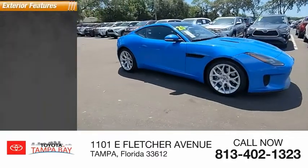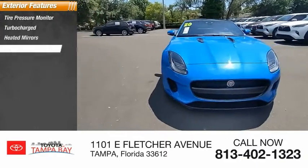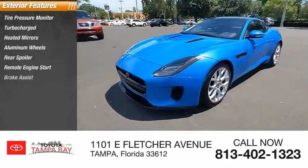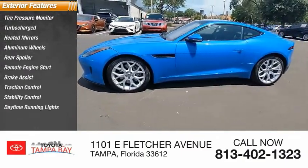Here are some of this vehicle's great options: tire pressure monitor, turbocharged, heated mirrors, aluminum wheels, rear spoiler, remote engine start, brake assist, traction control, stability control, and daytime running lights.